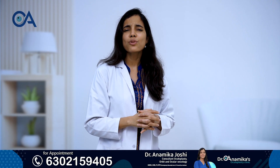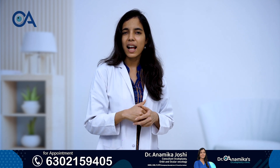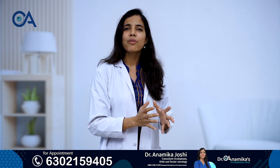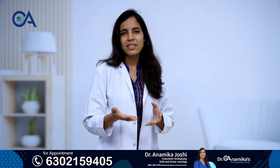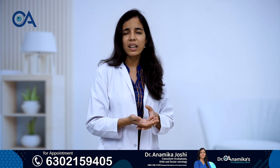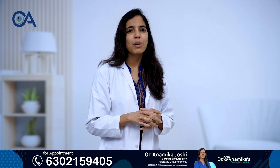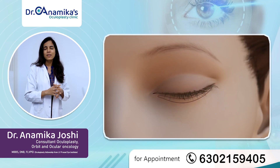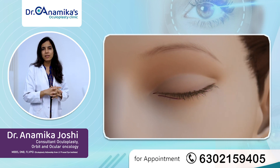This surgery is usually 30 to 40 minutes and is done under local anesthesia. Immediately after the surgery, we discharge the patient. There is hardly any pain, and patients can resume their routine lifestyle immediately — there is no need for any bed rest. So this surgery is a pretty simple and permanent cure for this condition.